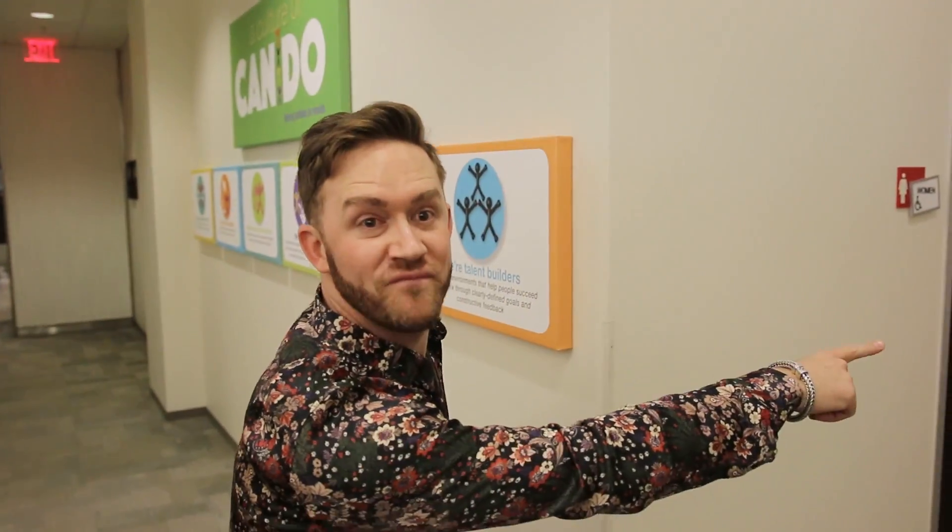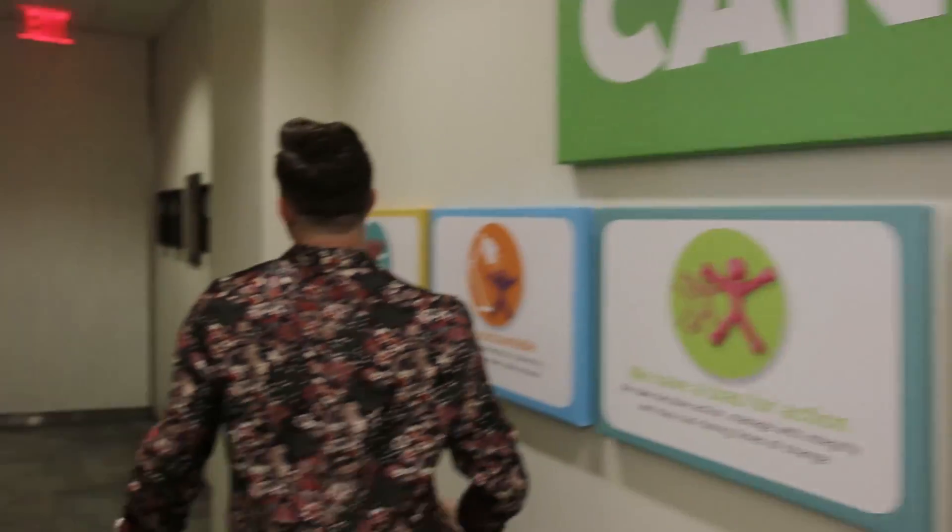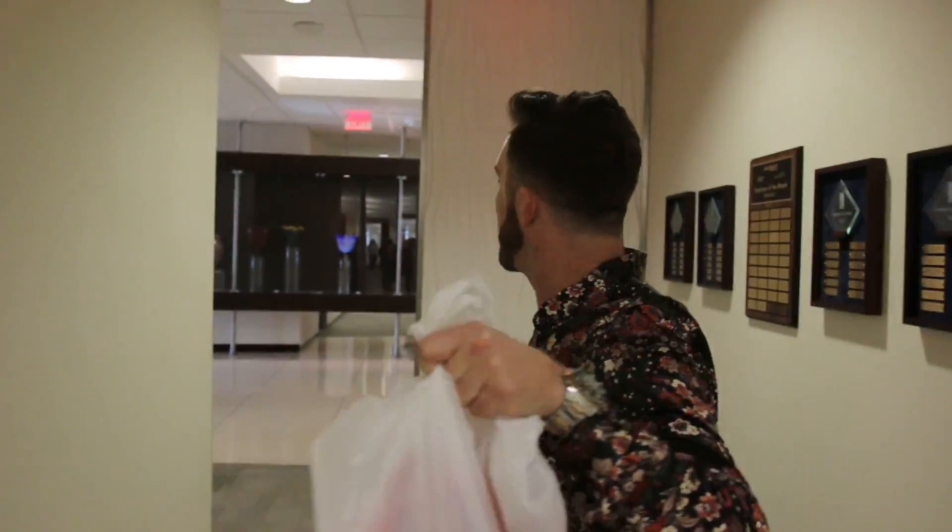She got lucky. This is a culture of can-do people. You can do your hair with our new products coming out. That second day hair — we got you covered at Sally Beauty, duh.